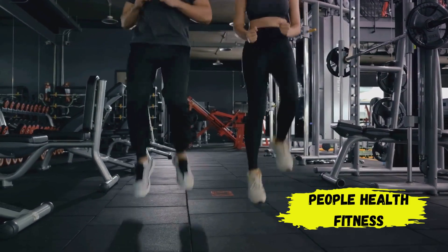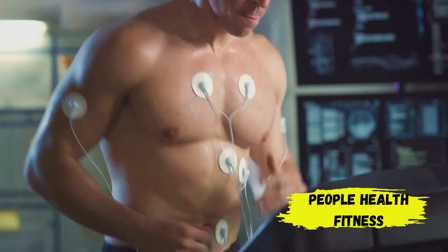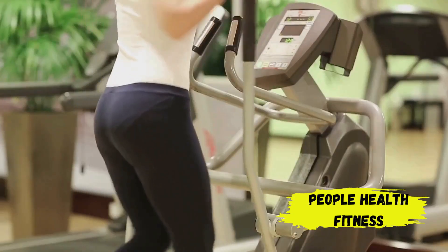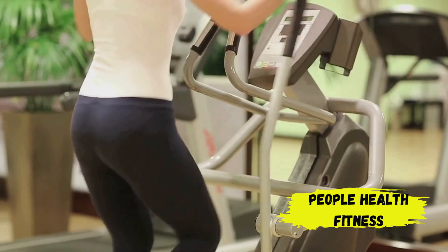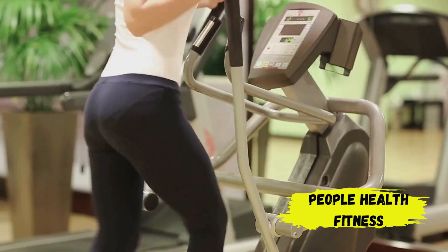It's important to note that the transition into ketosis isn't always a walk in the park. It's a significant shift for your body and it may take some time to adapt. But once you're in ketosis, your body becomes incredibly efficient at burning fat for energy.